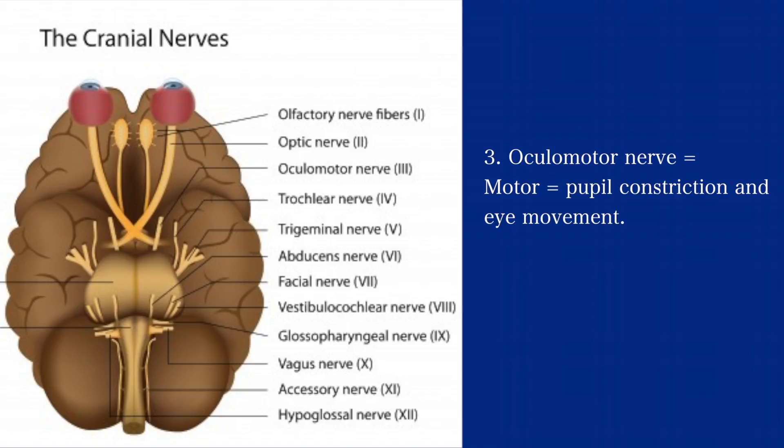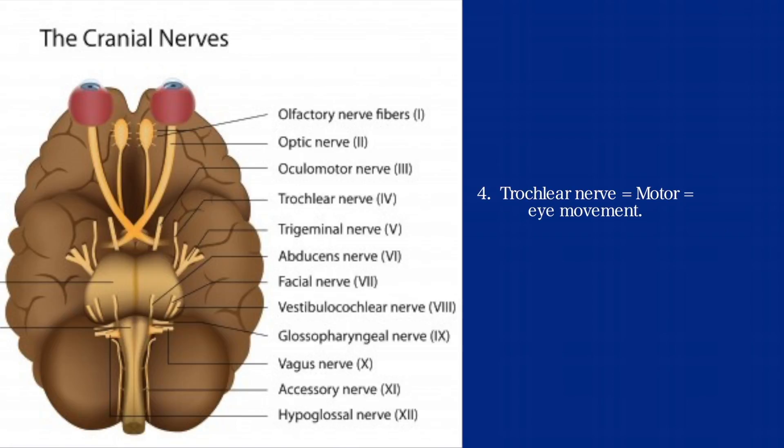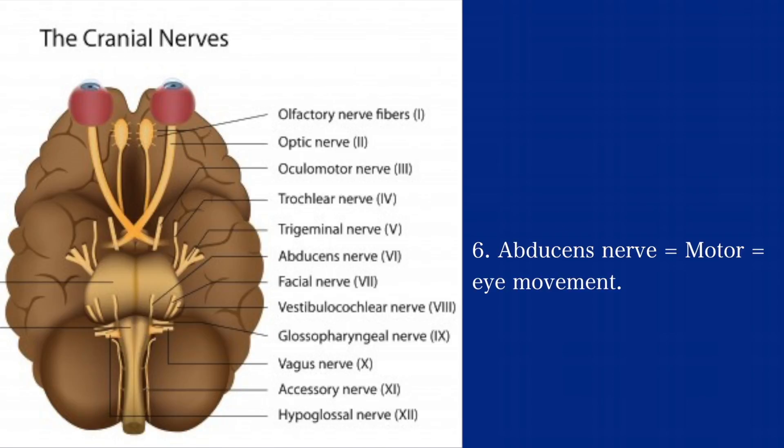The third is the oculomotor nerve. It is a motor nerve and it assists with pupil constriction and eye movement. The fourth is the trochlear nerve — it is a motor nerve and it assists with eye movement. The fifth is the trigeminal nerve; it is both a sensory and motor nerve and it helps with facial sensation and chewing. The sixth is the abducens nerve — it is a motor nerve and it helps with eye movement.